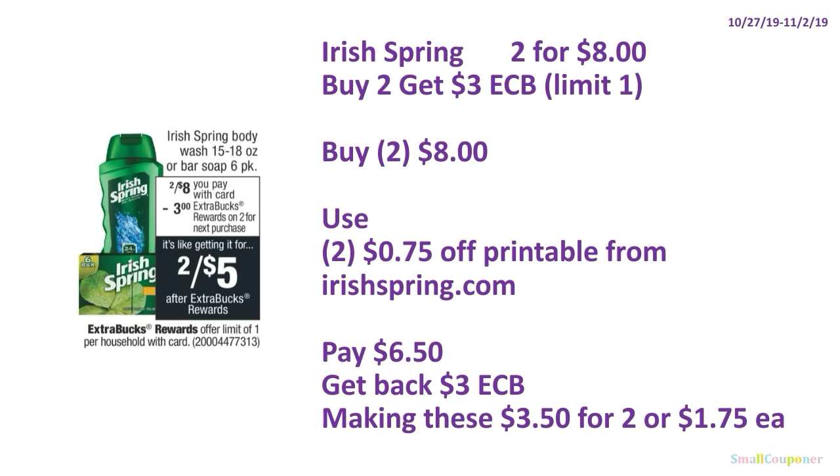Irish Spring Body Wash 15–18 oz or Bar Soap 6-pack: two for $8, and when you buy two you get $3 ExtraBucks, limit of one. Buy two for $8, use two $0.75 off printables from IrishSpring.com, pay $6.50, get back $3 ExtraBucks, making these $3.50 for two or $1.75 each.